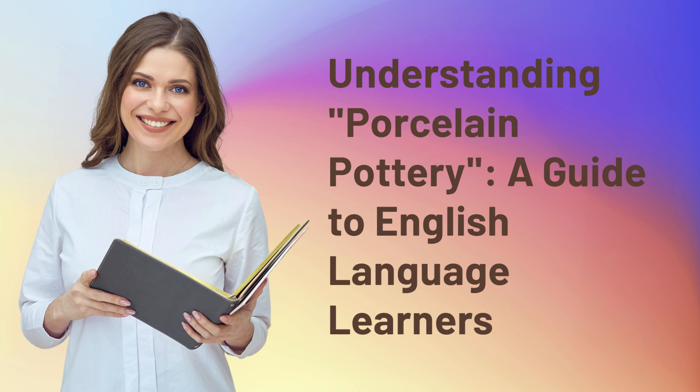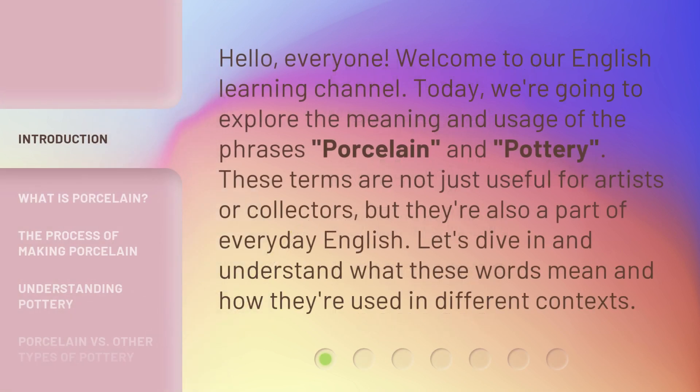Understanding Porcelain Pottery: A Guide for English Language Learners. Hello, everyone. Welcome to our English Learning Channel. Today, we're going to explore the meaning and usage of the phrases porcelain and pottery. These terms are not just useful for artists or collectors, but they're also a part of everyday English. Let's dive in and understand what these words mean and how they're used in different contexts.